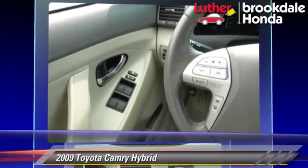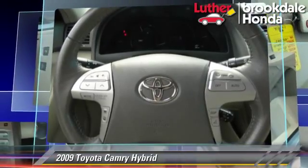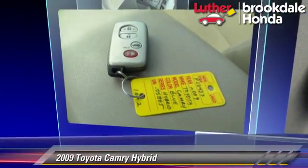Comfort and convenience features include power windows, powered door locks, and JBL premium sound. Give us a call to schedule your test drive today.